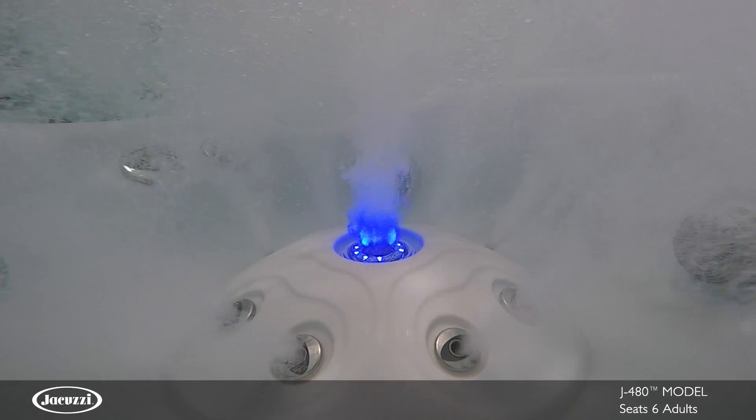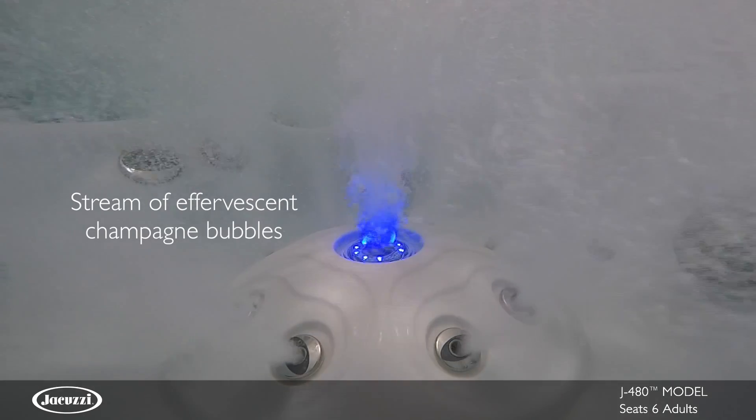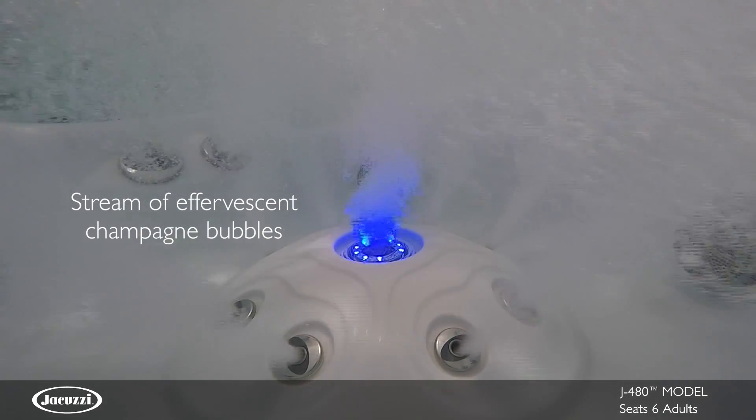In the center of the foot dome, an IX jet adds ambiance while creating a dramatic stream of LED light and air in the form of effervescent champagne-like bubbles.